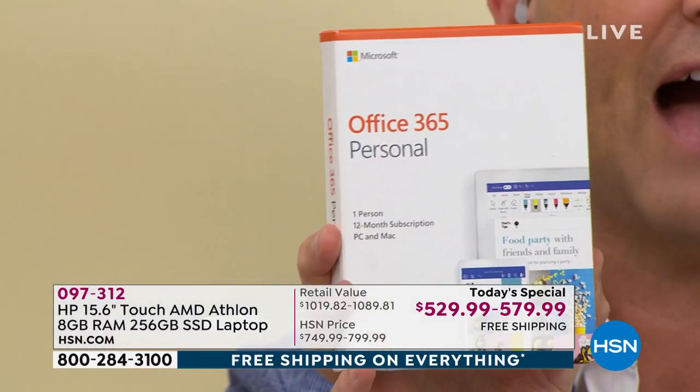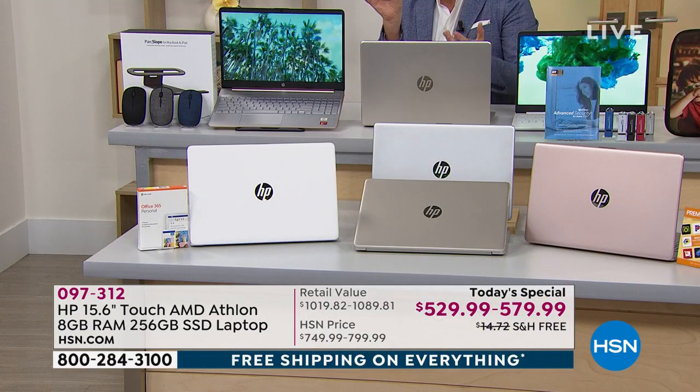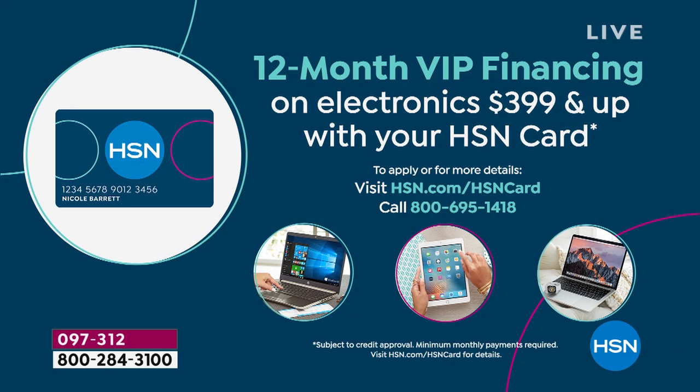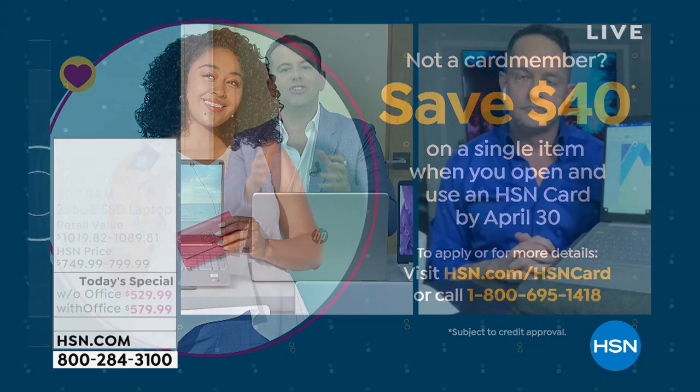Color-wise, gold is in the lead followed by rose gold, with white and silver also available. If you have an HSN credit card, use it — we'll give you 12 months VIP financing, bringing the price down to around $44 or $48. You can apply for an HSN card and take $40 off your first item purchase. Technology is always improving, and with this brand-new model HP has really cherry-picked the features our customers are looking for.